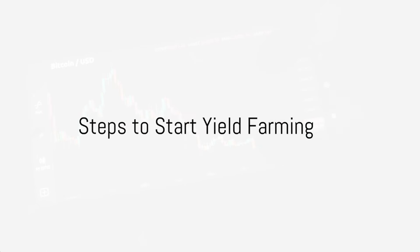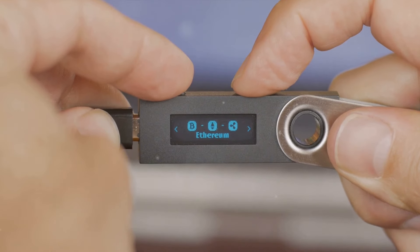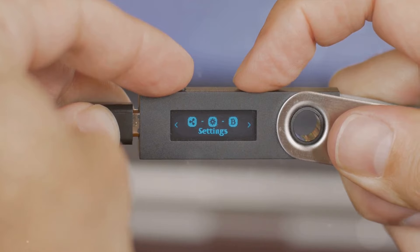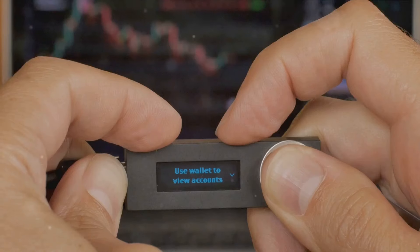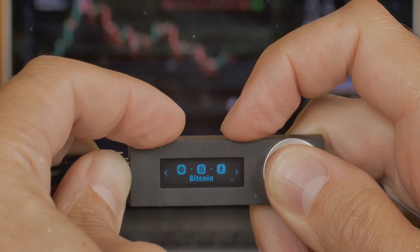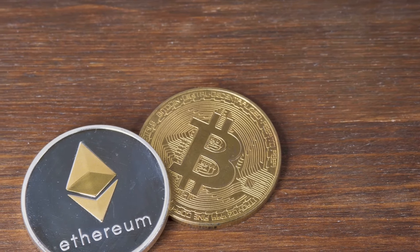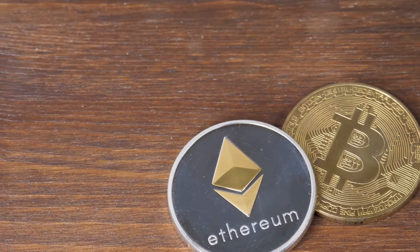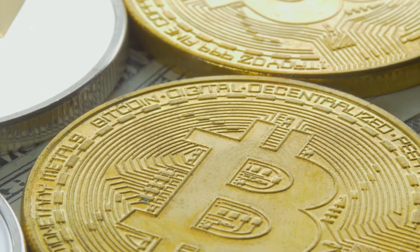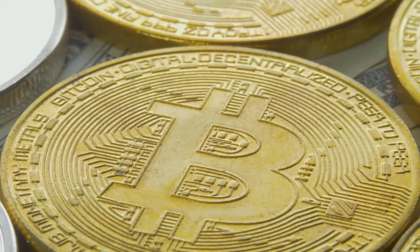Getting started with yield farming involves a few key steps. First, you'll need to decide on the right platform — there are many available, including Uniswap, SushiSwap, and PancakeSwap. Each has its own unique features and benefits, so choose the one that best aligns with your goals; some offer higher yields, others more stable returns. Once you've chosen your platform, the next step is to provide liquidity by depositing an equal value of two tokens into the platform's liquidity pool. For example, on a platform pairing Ethereum and USDT, you'd deposit an equal value of both tokens.